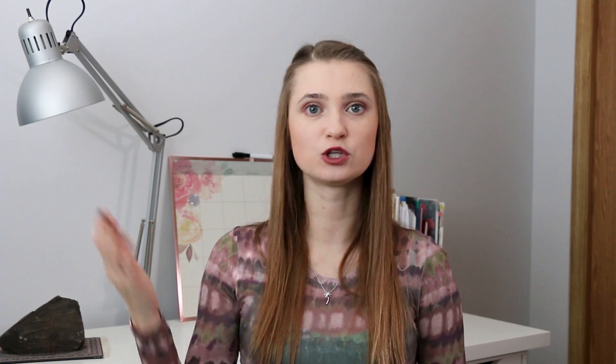The next thing is a Brunton compass. I don't have one with me because our school would lend us Brunton compasses during field school — they'd assign each student a compass and we'd return them at the end of the field course. A Brunton compass is used primarily by geologists; it allows you to determine direction like north, south, east, and west, but it also allows you to measure strike and dip.